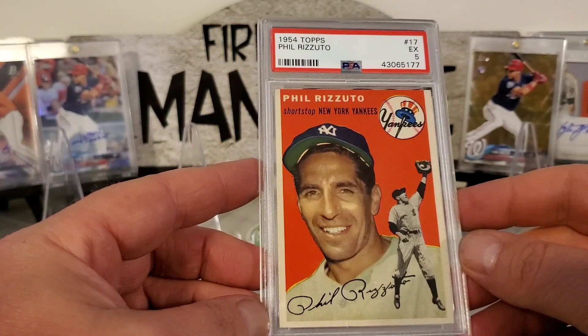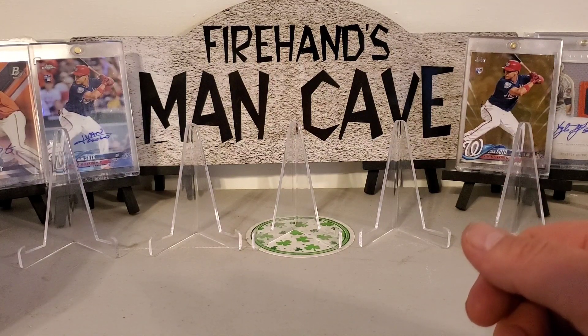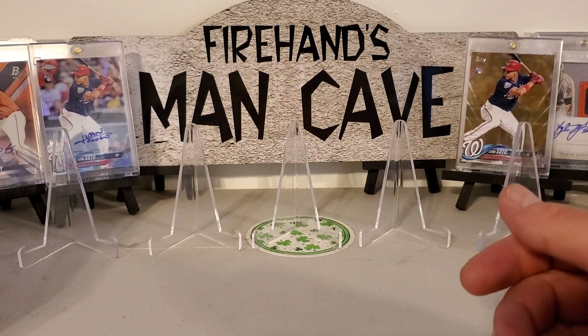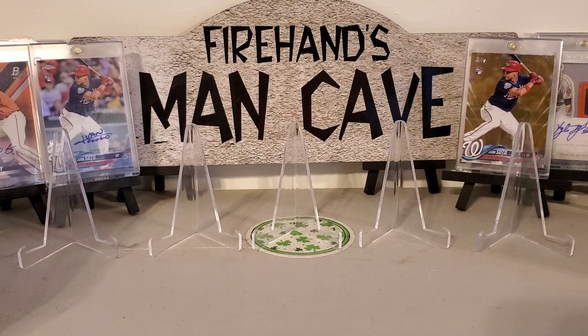Alright guys, hope you enjoyed that. Should be getting some more back from another auction next week — I'll do a video on that. I'll do my SGC submission video when we get that back. I believe it was 25 cards, so that ought to be pretty interesting — those are all modern cards. Make sure you hit the like button, comment below, subscribe if you're not, and until next time, keep collecting. I'm out, later.